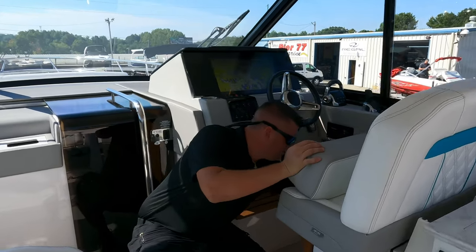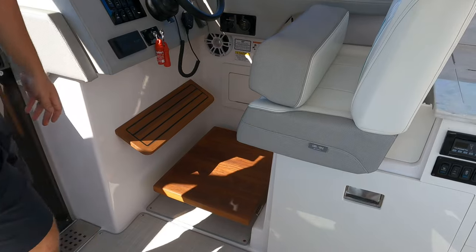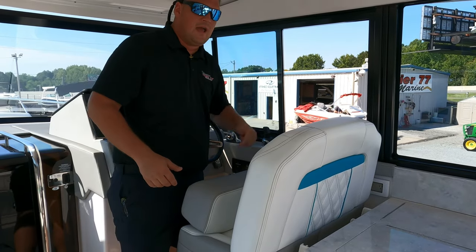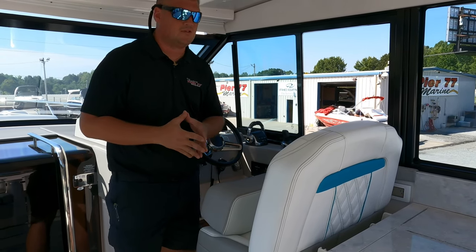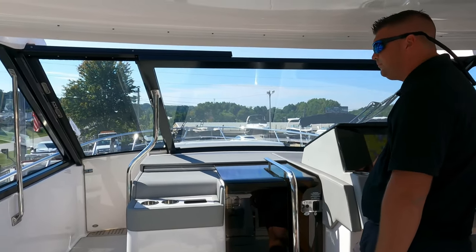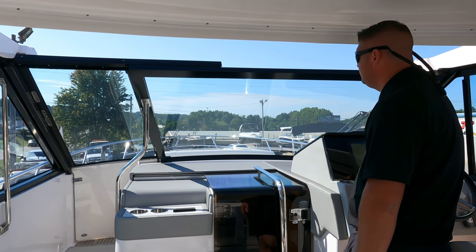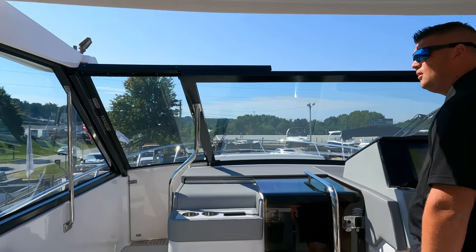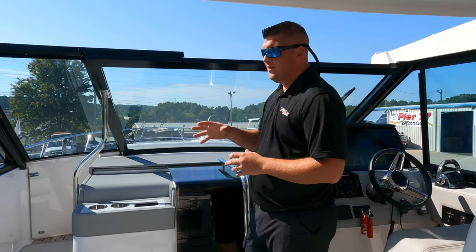You also have a teak step if you wish to stand a little higher. This window opens up, allowing you to reach out, grab dock lines, or put your head out to see how far you are from the dock. Remember that keeping yourself closer to one side means you're allowing a much larger gap on the other side. This boat also has a powered sunroof.